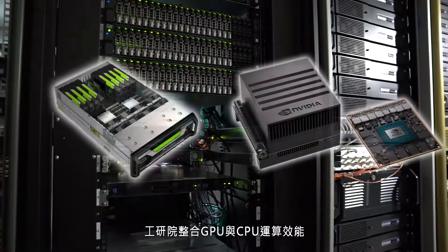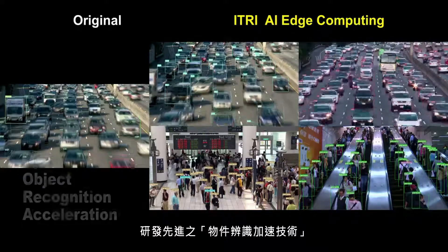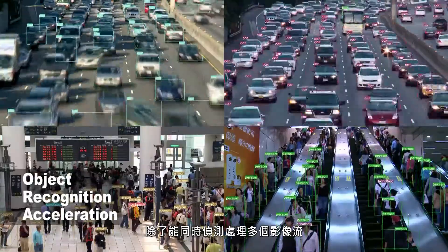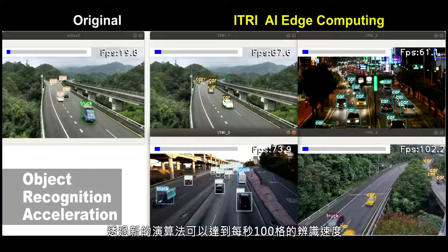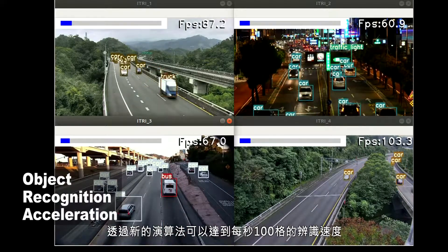eTree integrates GPU and CPU computing efficiency and develops advanced object recognition acceleration technology that can simultaneously detect and process multiple image streams and provide a more efficient identification processing speed. Through a new algorithm, it achieves an approach to 100 frames per second identification speed.